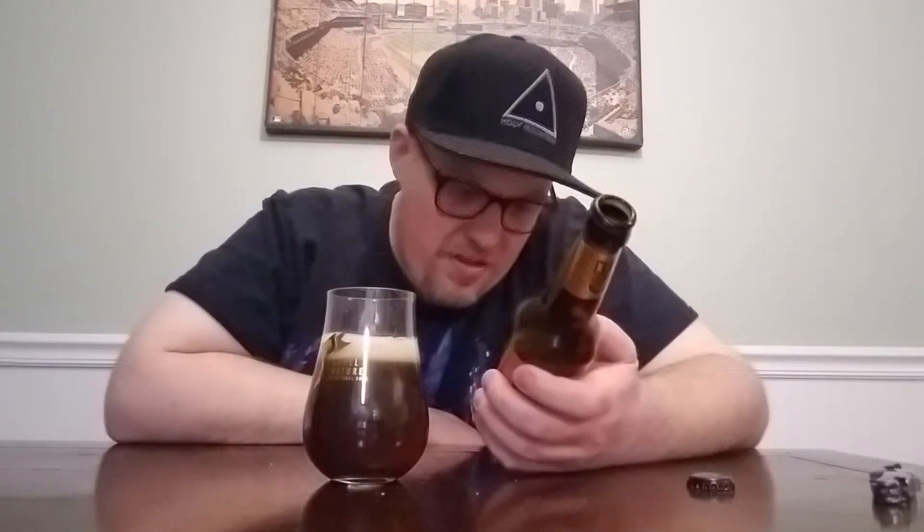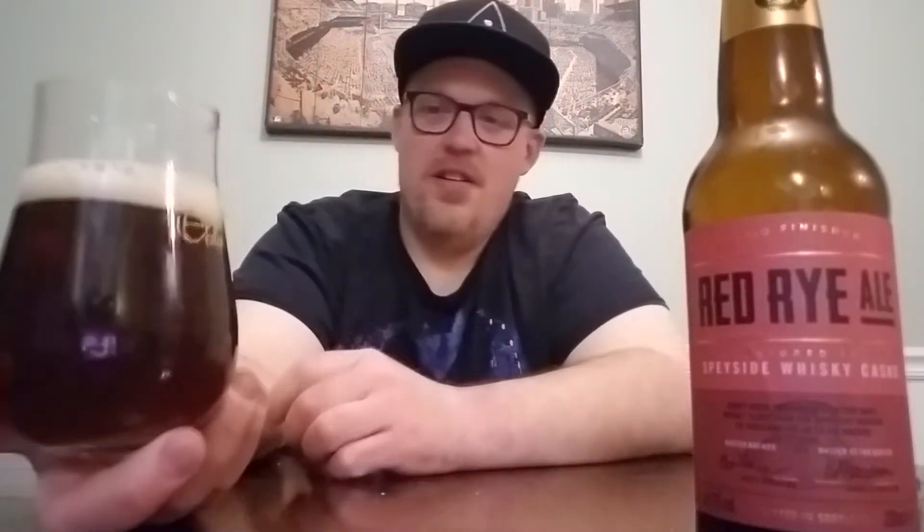It does say on the glass that the beer may pour slightly hazy. When I first poured it, I thought it was going to be muddy, but it's not that bad. It's just a cloudy red color, which I guess is what I would expect, with a fluffy white head.